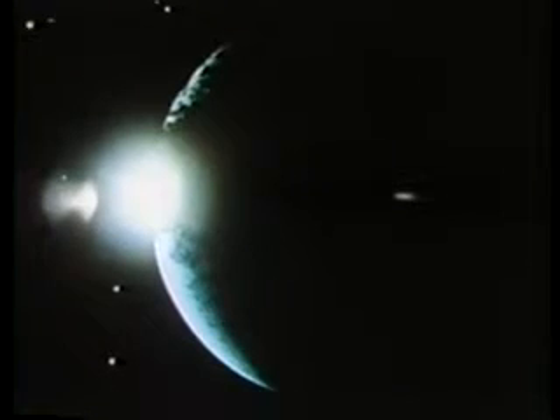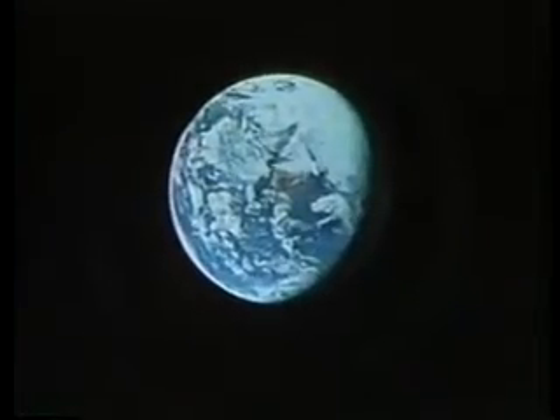The sun converts five million tons of matter into energy every second. This energy from nuclear reactions within the sun is sent out into the solar system as light and heat. The earth receives only a small part of this energy, which we see and feel in different ways.